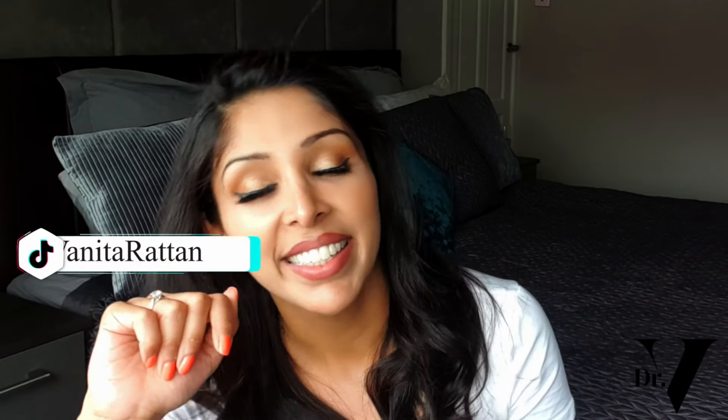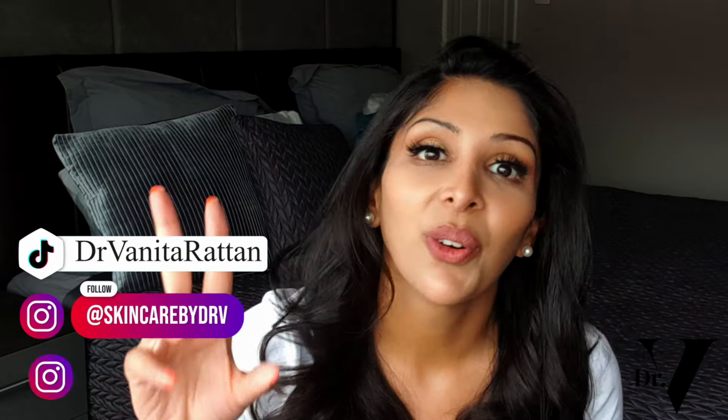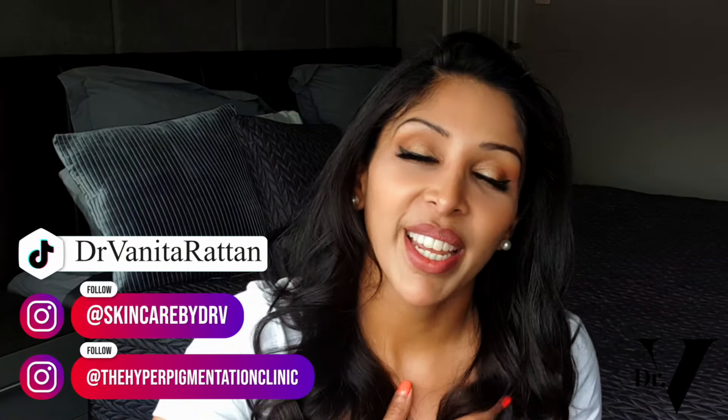You can purchase the kit from Skincare by Dr. V — it is now available and I'll put the link down below. Don't forget I'm in the comment section for one hour at the launch of every video, so please come and ask your questions. Don't forget to download your free guide for Skincare for Skin of Colour, and please follow me on Instagram at the Hyperpigmentation Clinic, Skincare by Dr. V, and also on TikTok, Dr. Anita Rattan. Thank you very much.